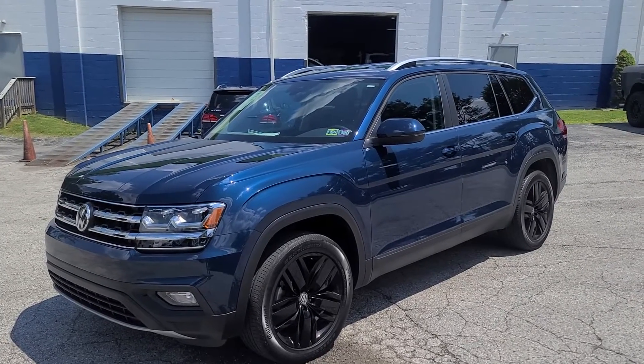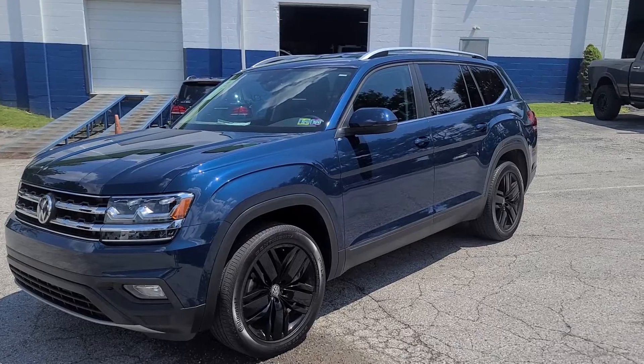Hey Mason, how are you sir? Kevin Reese over at Sky Motor Cars, doing a video for you on the Volkswagen Atlas we have.